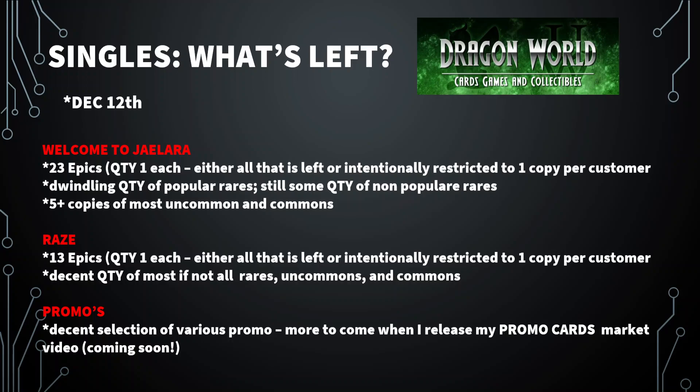Moving over to Raid, there are 13 epics left. Again, I believe they're being restricted to one copy per customer or someone has cleaned them out recently. They have a decent quantity of rares, commons, and uncommons. But with the pricing per box being the way it is, you might see this stuff get bought out sooner than later. Buying commons now for $0.25 or $0.35 versus $0.50 or $1.00 is going to be a big difference to your pocket if you want them later. They also have a pretty good selection of promo cards, and I'm going to dive a little bit deeper on that — I'm working on some content to go over the promo cards.